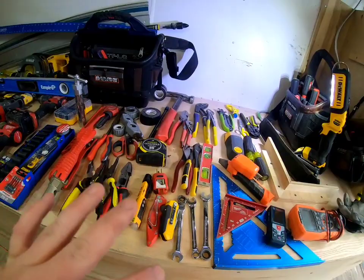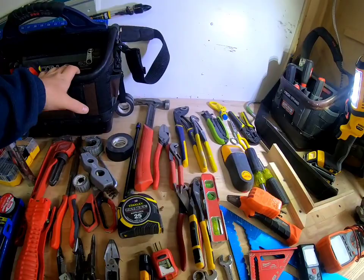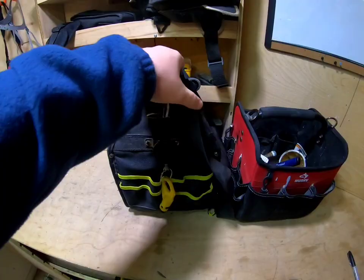What I can't get done I can either sub out or just say no to. First off, get yourself a bag — some sort of bag to keep your small tools organized so you don't have to keep digging around for them. This bag will probably cost you 10 to 15 bucks, this other one probably 20 bucks give or take.